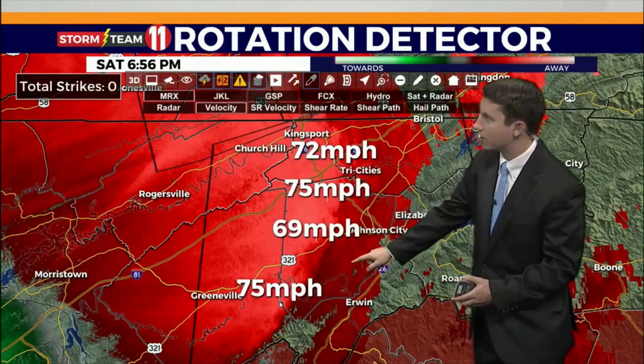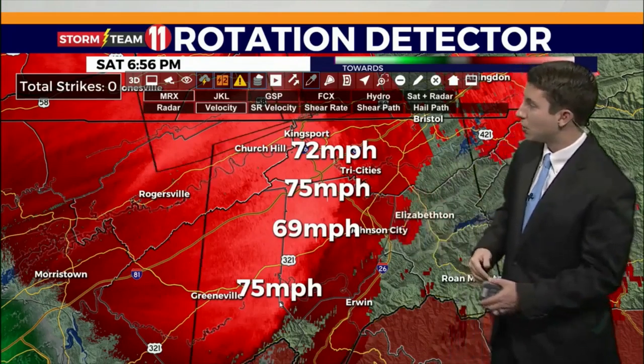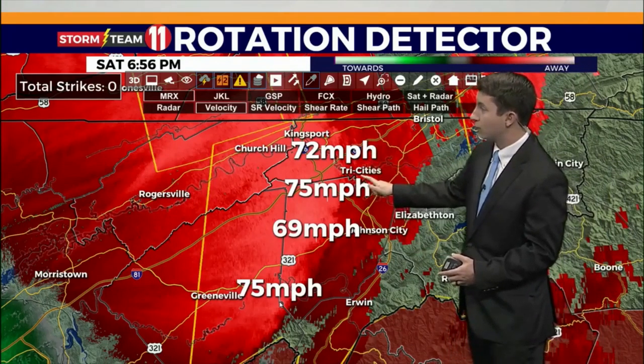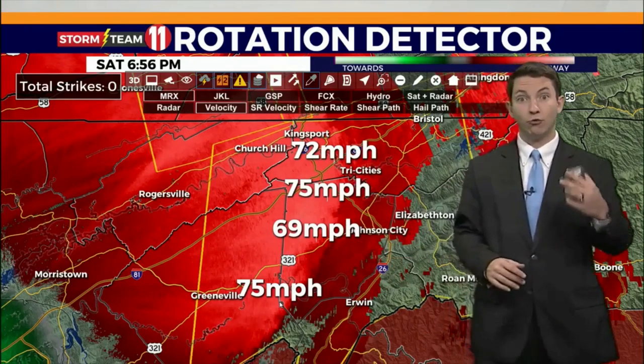That tells us very strong winds. Keep in mind, this is above the ground a few thousand feet, so probably not reaching the ground, but still some of this can occasionally mix to the ground when you get a really strong storm.